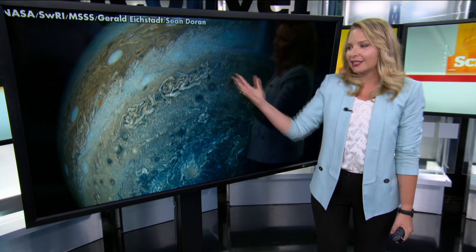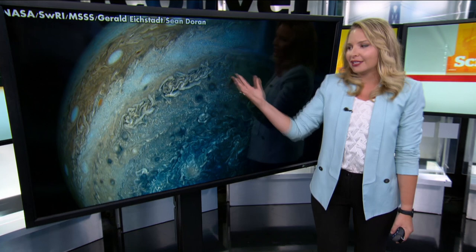Since Jupiter is so much stormier, more colorful, and bigger than neighboring Saturn, scientists think it's possible it's being shaped by processes more star-like than planet-like.